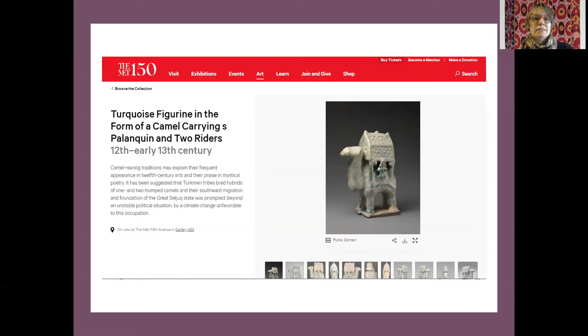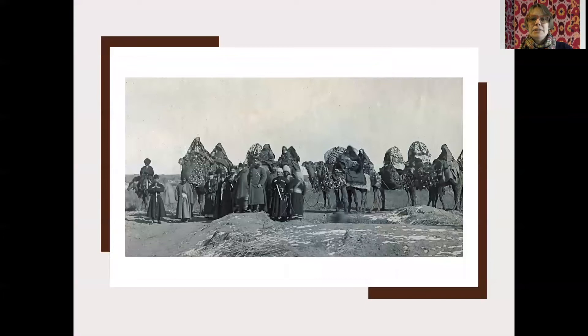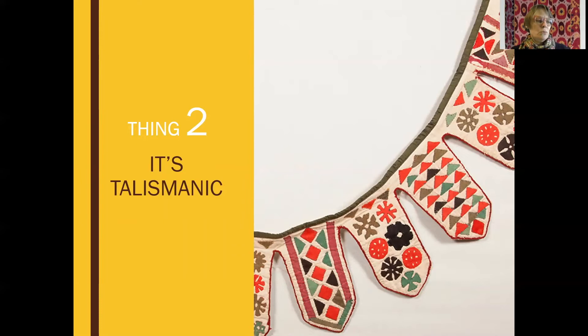This turquoise figurine is from the Turkmen people, from the area of Central Asia that we now call Turkmenistan. So palanquins have been around for a very long time and have often been carried on camels, which were and still are a very common form of transportation in Central Asia. Here's an image of an entire bridal procession from the late 19th century — a photograph — again from the Turkmen people, a sub-tribe of the Turkmen. This shows how long a history this ceremonial procession has had in this part of the world.